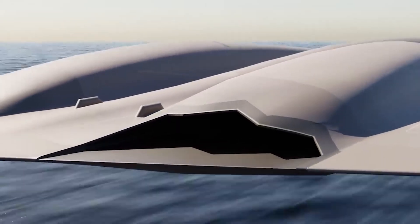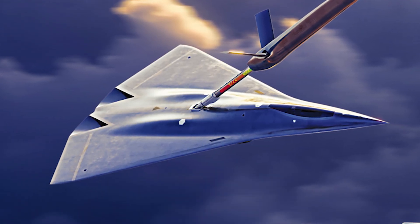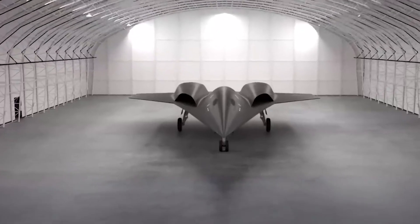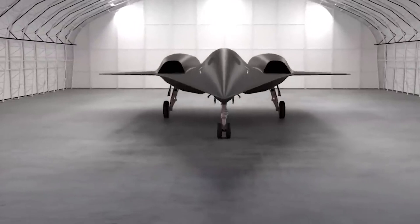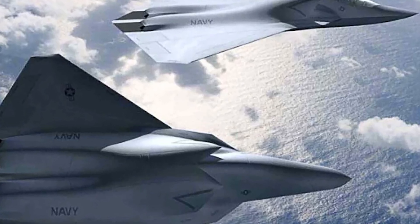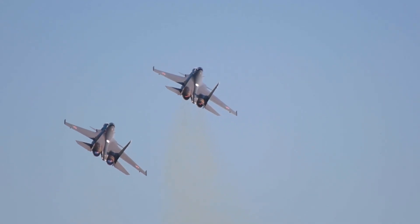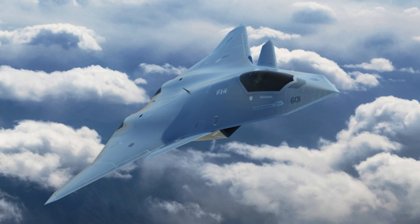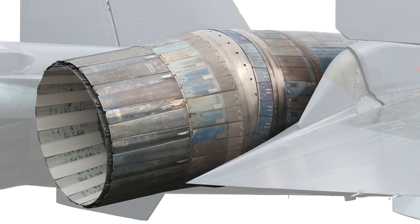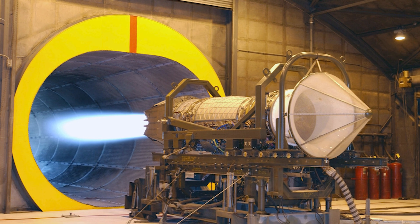The first key design element that stands out is the tailless design, primarily aimed at increasing stealth capabilities. A vertical tail can increase the aircraft's radar cross-section, making it easier for radar systems to detect, and can hinder performance by creating drag. A tailless design improves aerodynamics and overall efficiency, with thrust vectoring engines providing enhanced control and maneuverability.